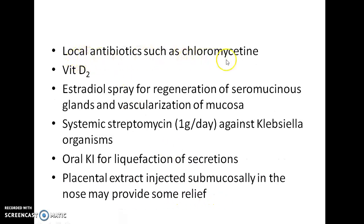Local antibiotics such as chloromycetin can be given. Vitamin D2 can also be given. Estradiol spray can be given for regeneration of seromucinous glands and vascularization of mucosa. Systemic streptomycin can be given against Klebsiella organisms. Oral potassium iodide can be given for liquefaction of secretions. Placental extract can be injected submucosally in the nose to provide some relief.